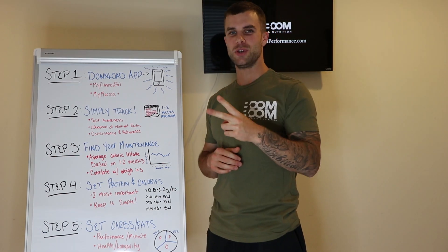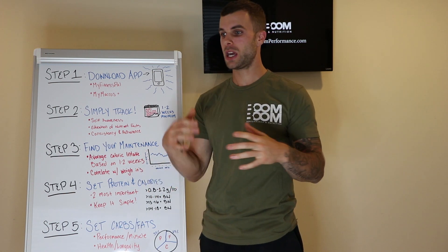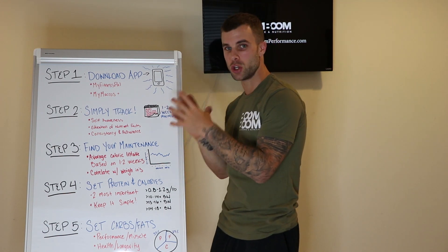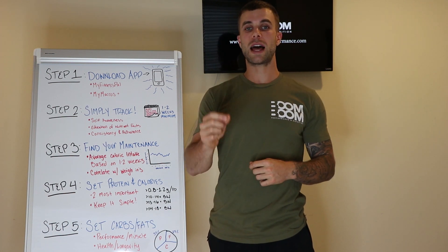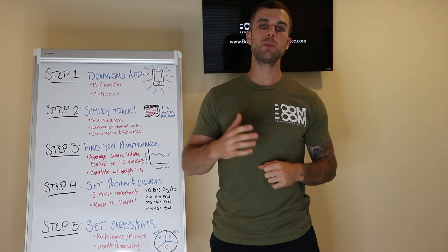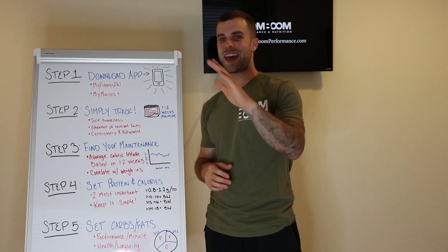Step two: simply track. This is the biggest component. A lot of people download the app and immediately want to know what their macros should be, how much protein to consume, how to break up carbs around their workout. Don't worry about any of that yet. Tracking macros is a new system for you. The last thing you want to do when looking for fat loss, muscle gain, or any body composition change is to add too many habits at once.